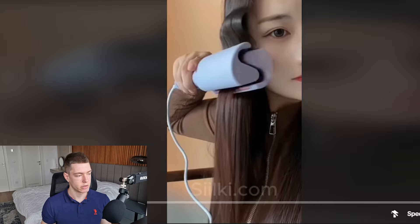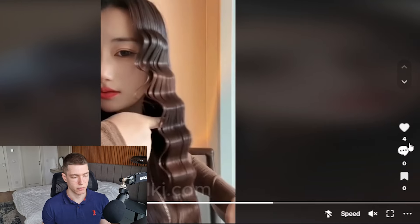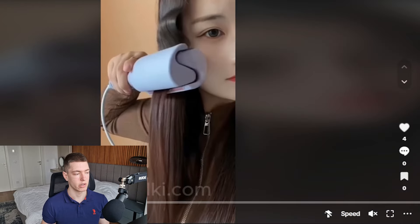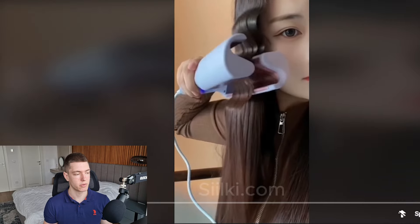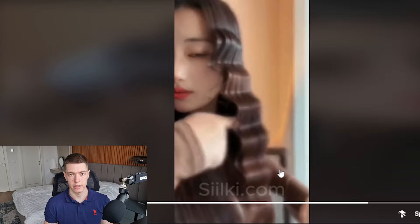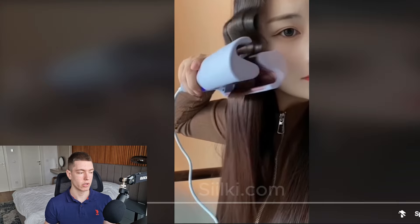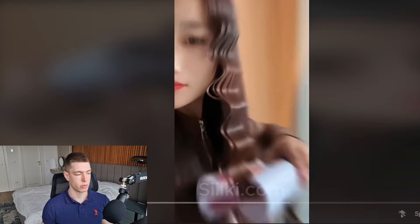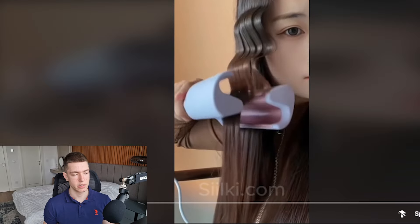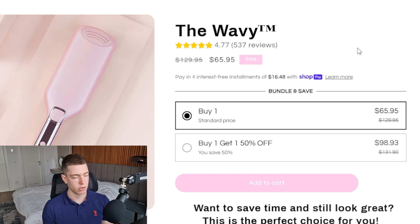The next product has a super simple, seven-second ad with only four likes, but trust me this product sells really well. Hair-related products sell extremely well, and making ads for this is going to be extremely easy because you literally just show the product in use. The market is literally any woman in the world, so if you can make this work you're going to be able to make a lot of money. These guys are selling it for about $66 and also doing a buy one get one 50% off offer.